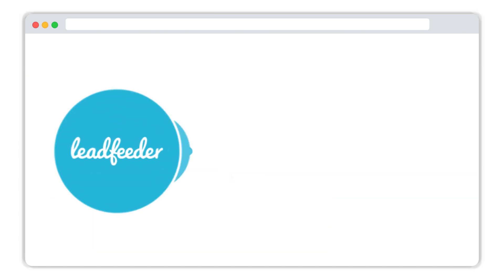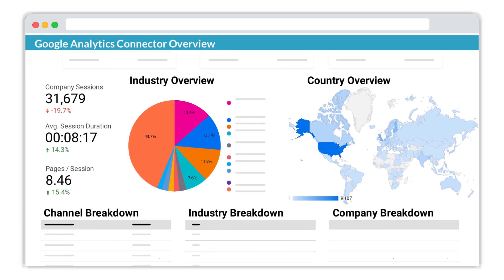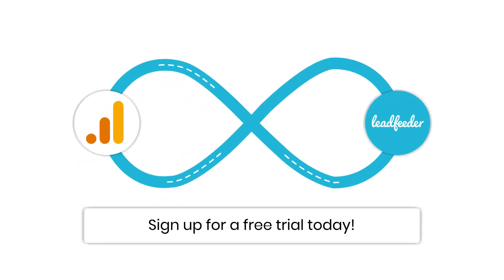Import Google Analytics firmographic data to other platforms like Google Data Studio to create interactive dashboards of the companies visiting your website. So what are you waiting for? Transform your Google Analytics into a B2B marketing tool by signing up for a free trial today.